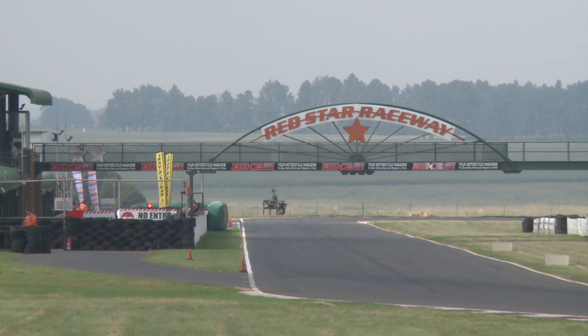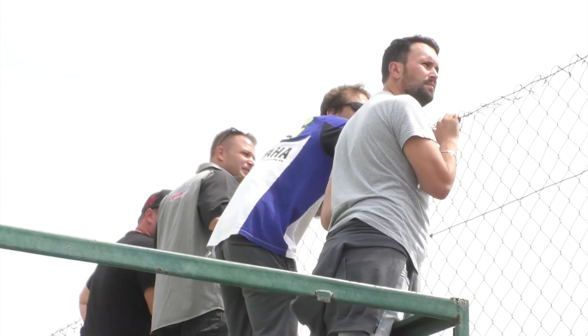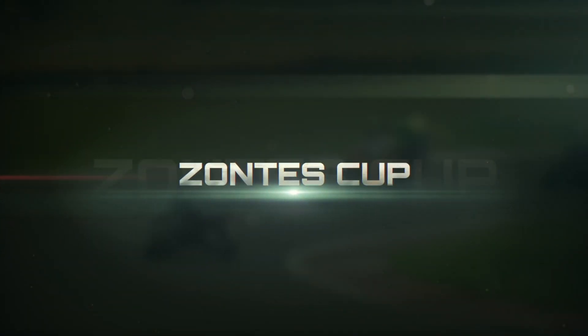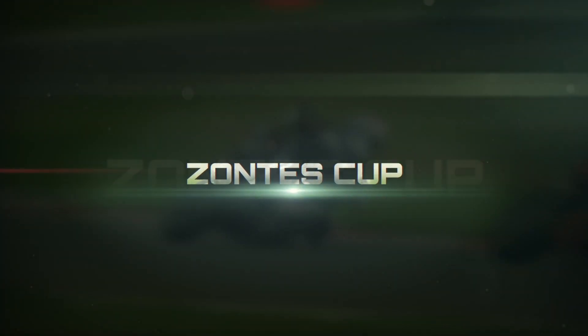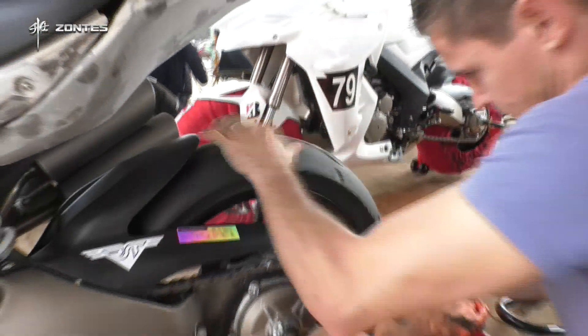Welcome back to Red Star Raceway, our purposeful motorcycle circuit, and what a way to debut the Zontes Cup — a brand new series in South Africa. This is the development class that's going to come through and feed what is Bridgestone Challenge, Bridgestone Superbikes, and our National Superbike category.